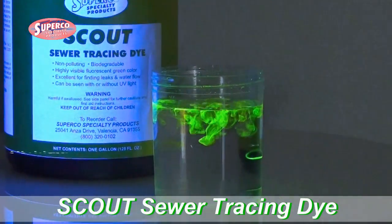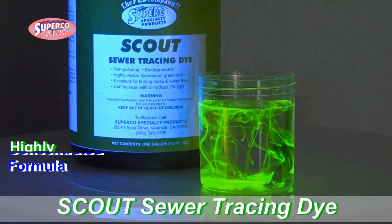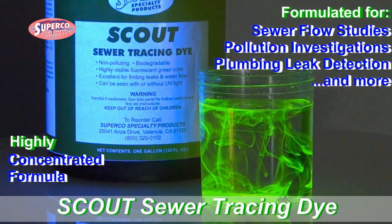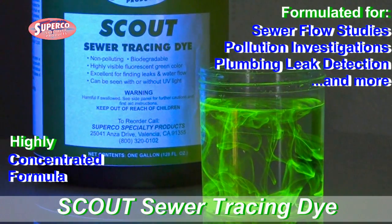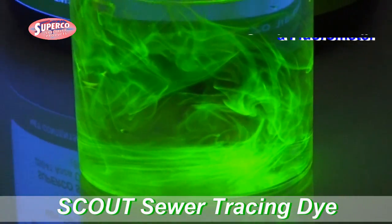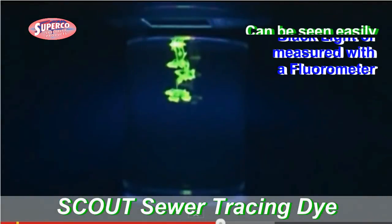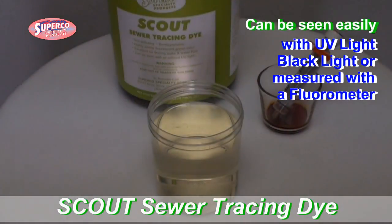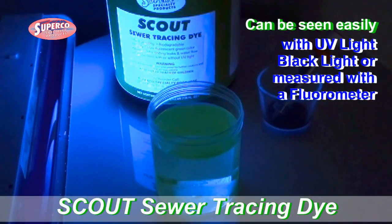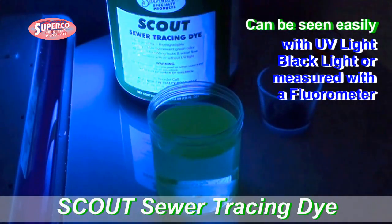Scout Sewer Tracing Dye from Superco Specialty Products is a highly concentrated sewer tracing dye formulated for use in all types of sewer flow studies and pollution investigations. It creates an intense fluorescent yellow-green color for maximum visibility under a wide variety of lighting conditions. Even when the dye is so diluted it's invisible to the human eye, it can be detected easily using a black light or ultraviolet light.